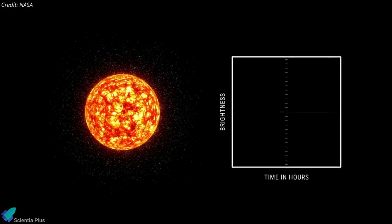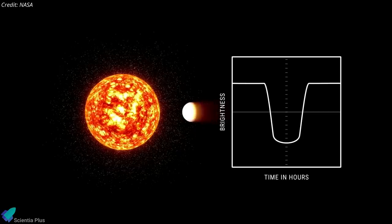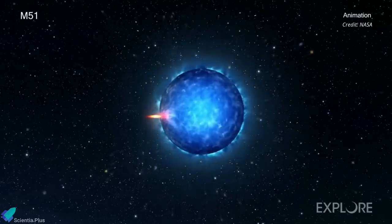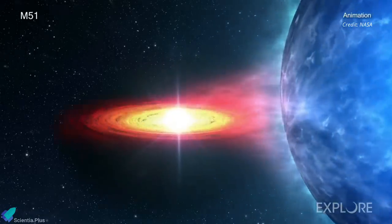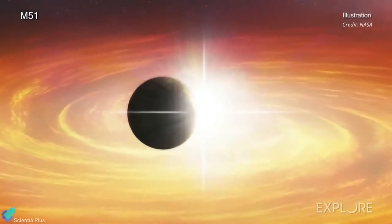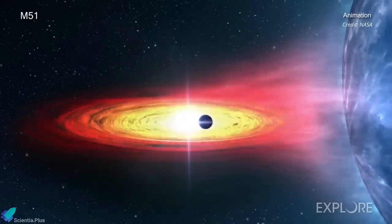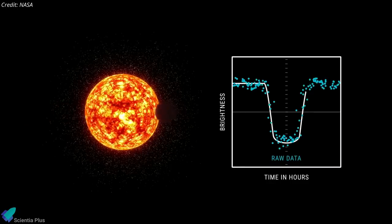This new result is based on transits — events in which the passage of a planet in front of a star blocks some of the star's light and produces a characteristic dip. The researchers searched for dips in the brightness of X-rays received from bright X-ray binaries, which typically contain a neutron star or black hole pulling in gas from a closely orbiting companion star. Because the region producing bright X-rays is small, a planet passing in front could block most or all of the X-rays, making the transit easier to spot at much greater distances than current optical light transit studies. The astronomers published their findings in the journal Nature Astronomy.